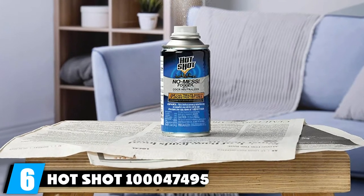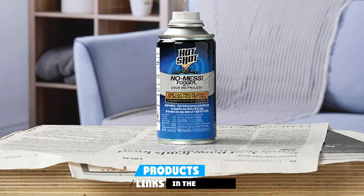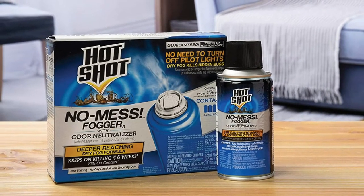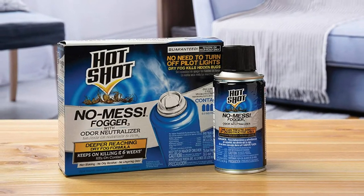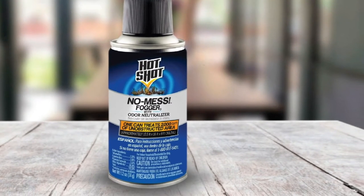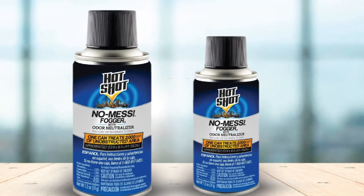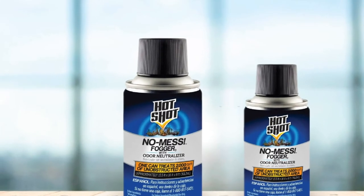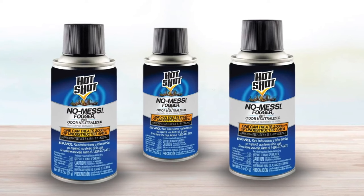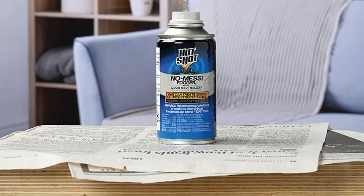The number 6 position is taken by the Hotshot No-Mess Fogger. This product kills pests and bugs on contact, keeps killing bugs for about 6 weeks, and is completely odorless thanks to its neutralizer. It kills both hidden pests and exposed ones. When applied, it creates a fine mist that penetrates deep into cracks and crevices, killing even the bugs you don't see. One great feature is the Dry Fog technology, which means you don't have to turn off the pilot light to achieve a deeper-reaching application. This product is designed for enclosed environments such as attics, apartments, basements, campers, sheds, garages, barns, and cabins.